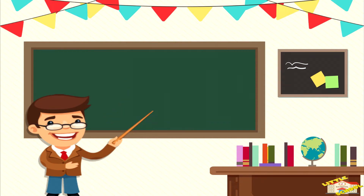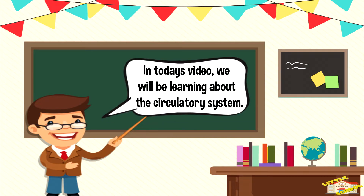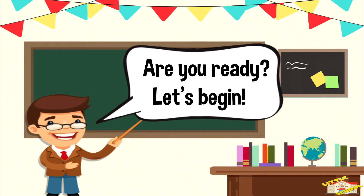Hey kids, in today's video we'll be learning about the circulatory system. Are you ready? Let's begin.